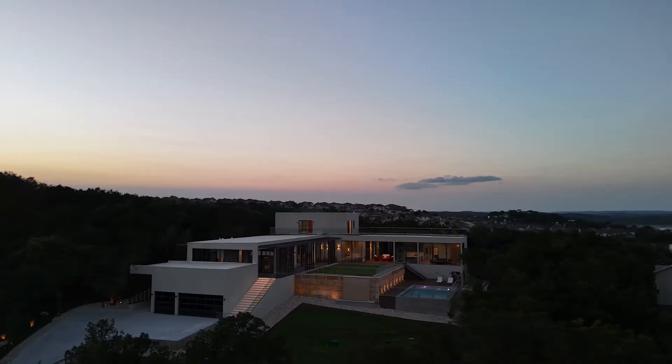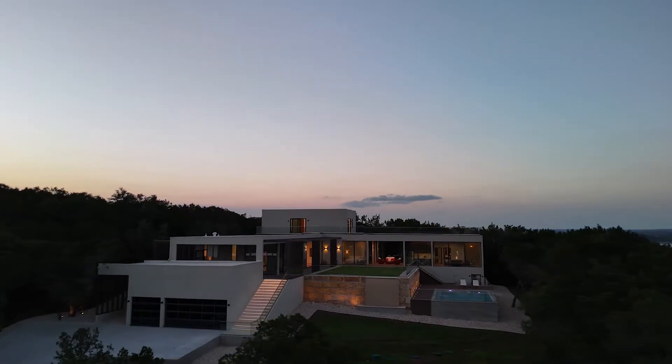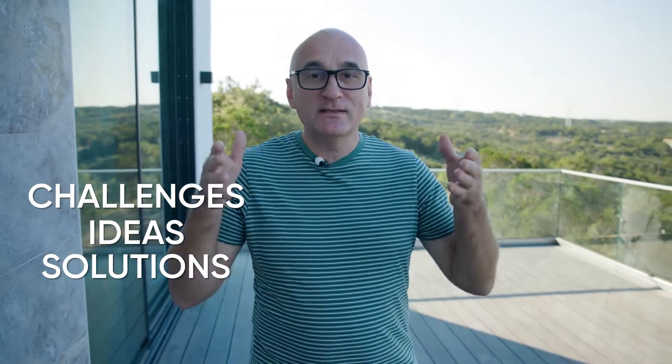Over the past five years, I have built 17 houses, half of which were constructed on a slope. Design turned out to be the most significant challenge we faced when building the houses. In 10 minutes today, I will share with you all the challenges, ideas, and solutions we found and implemented when building our houses on a slope.